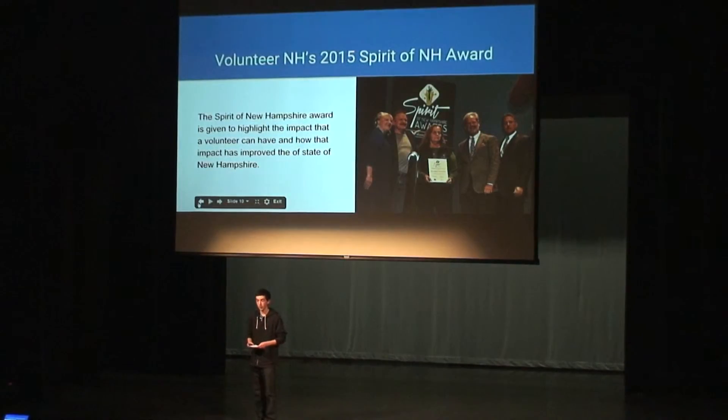This past year, the farm was recognized — I thought this was really cool — it received the 2015 New Hampshire Spirit of New Hampshire award. It's basically given when they see a program that brings volunteers and demonstrates how big of an impact those volunteers can have, not only on the community but on bettering the whole state of New Hampshire. So I thought that was really cool that they finally got recognized for having such a great impact.